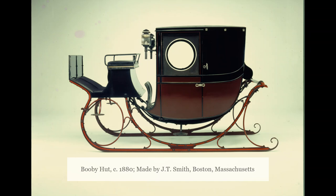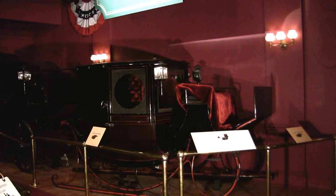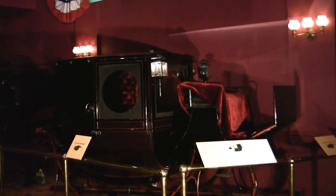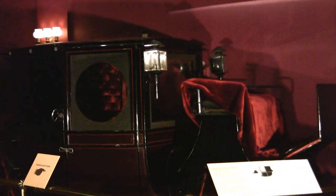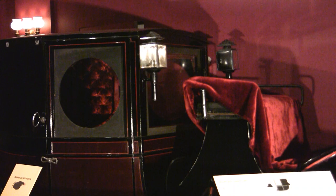Our final visit is to this fancy enclosed sleigh known as a booby hut. A booby hut — how on earth did it get that name? The answer: we're not really sure. In 19th-century parlance, the word 'booby' was derisive, a label for an obnoxious person. Somehow, the negative term became associated with an elegant winter vehicle. It was made by J.T. Smith, a carriage builder on Washington Street in Boston.